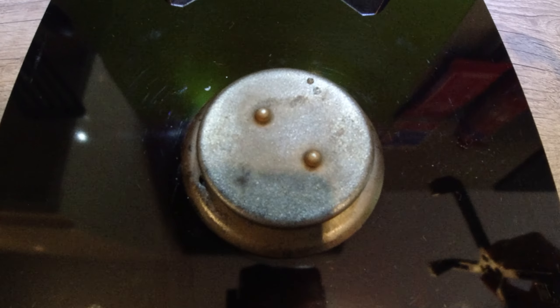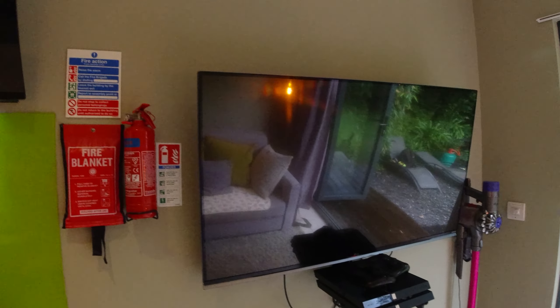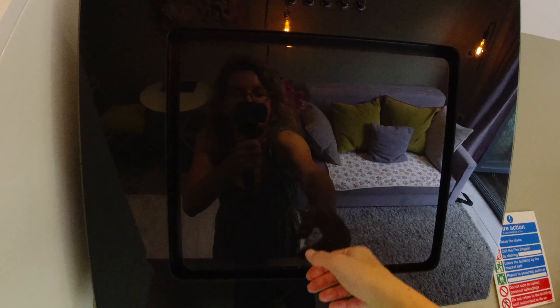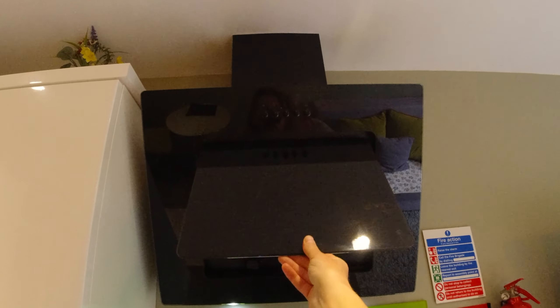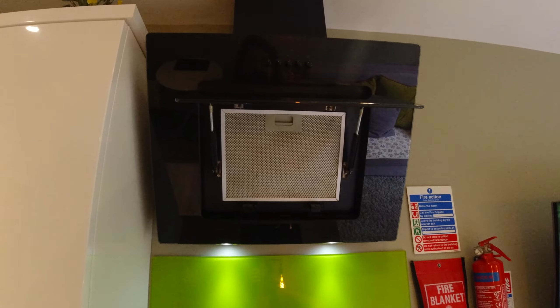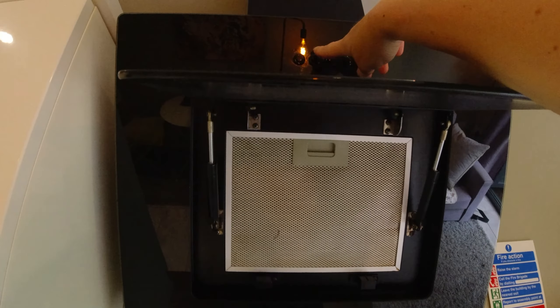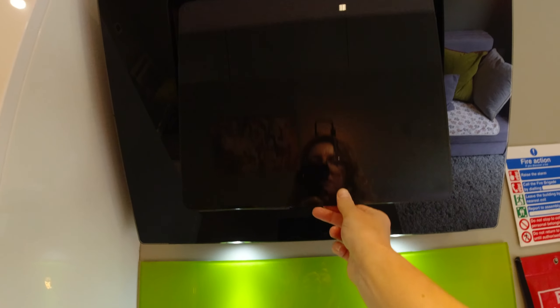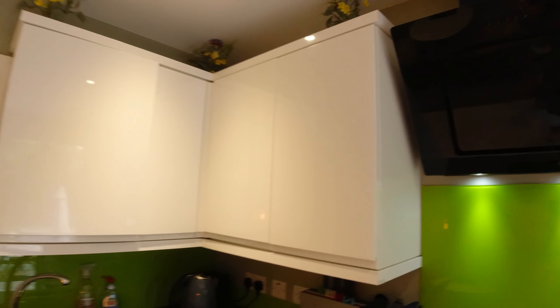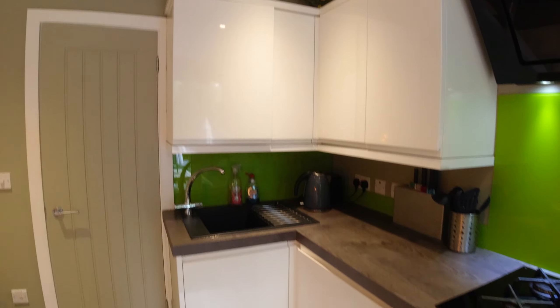We've got a huge smart TV, and this is not just a TV — this is your hub. Really interesting design: I've never seen a hub like this, and definitely not in a glamp pod. I wish I had one of those at home. It's absolutely beautiful.